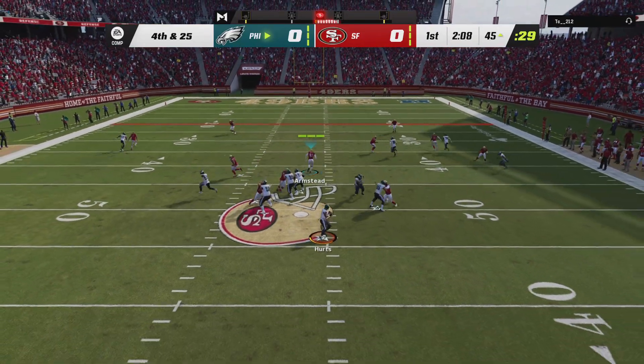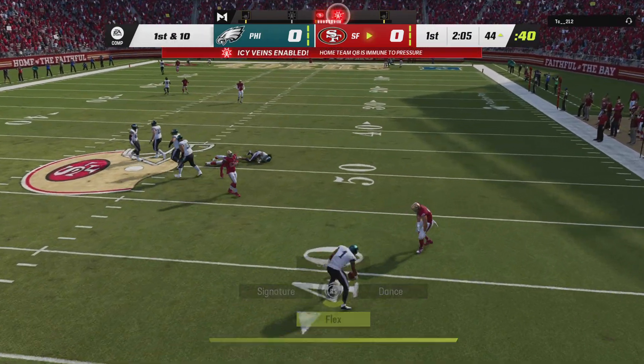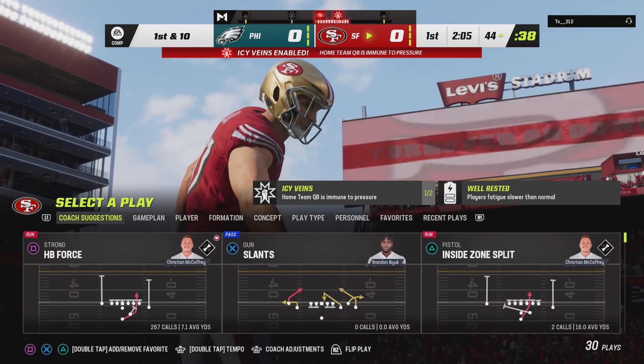They'll try and throw for it with Hurts, and he's brought down. Can't do anything with a football. It's a sack and a turnover on downs.